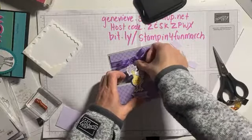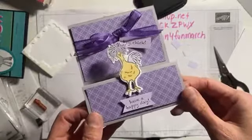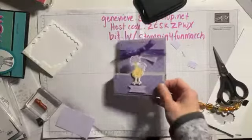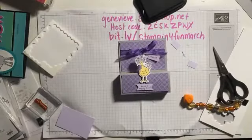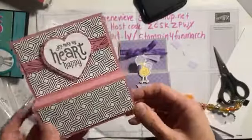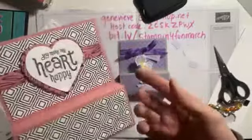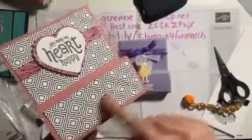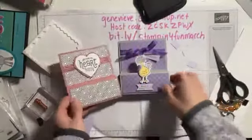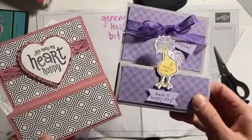Isn't that a great Easter sort of treat? I'm sure we could dress it up more. Here, I made some for my family for Valentine's Day using this same exact same measurements — but with the true love DSP and the sweetheart punch. Just change up the colors for a different occasion and bam — whole new project.